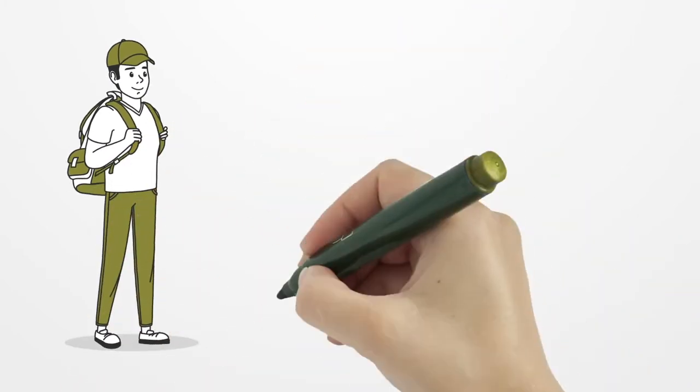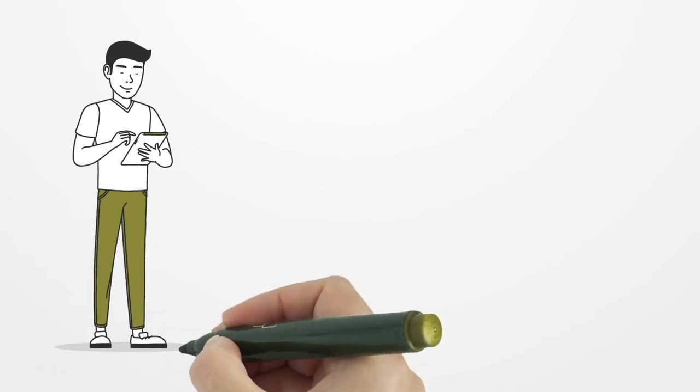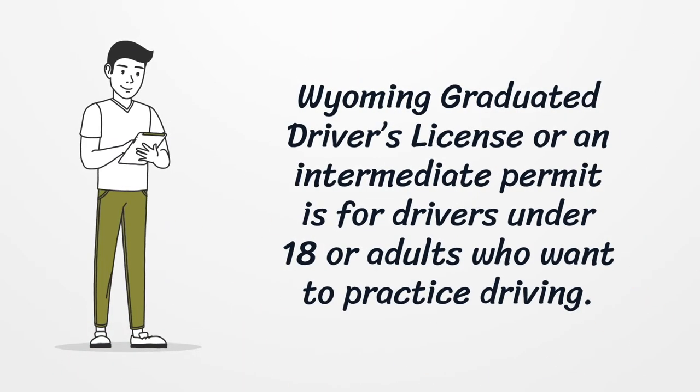Teens aged 15 to 16 can apply for a regular learner's permit in order to learn driving. Wyoming's graduated driver's license, or intermediate permit, is for drivers under 18 or adults who want to practice driving.